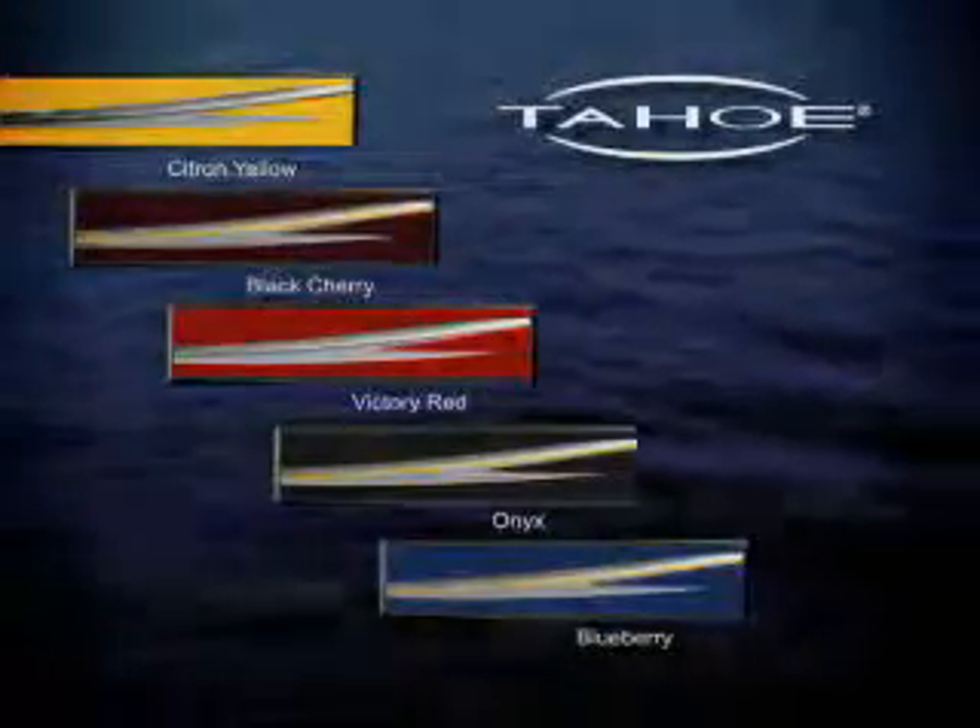Available in five dazzling colors. There's more room, more features.